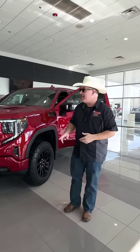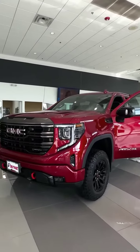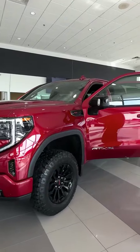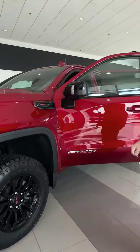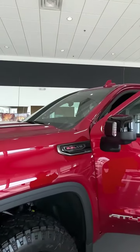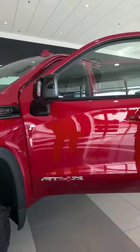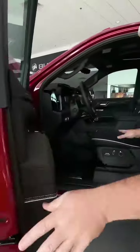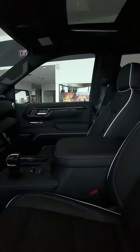We're at the home of Professional Grade right here at Payne-Westlaco Buick GMC with this new 2023 GMC 1500 Sierra AT4X, 6.2 liter V8 in it, 18 inch gloss painted wheels, AT4X badging. We're talking professional grade leather and trim, heated and vented seats.